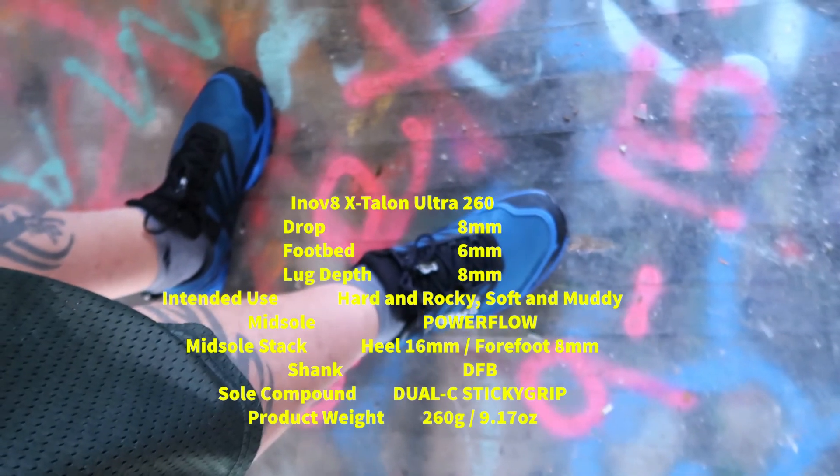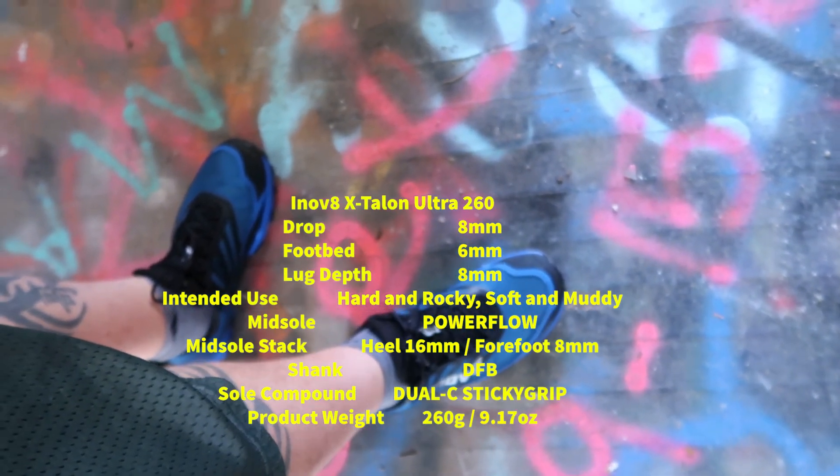So today we're actually out doing a little bit of trail running, trying out the Inov-8 X-Talon Ultra 260s. I've actually had these for a little while, just haven't run in them because I haven't really had a place to go run in them. So today we're trying those bad boys out. We'll check back here in a little bit.